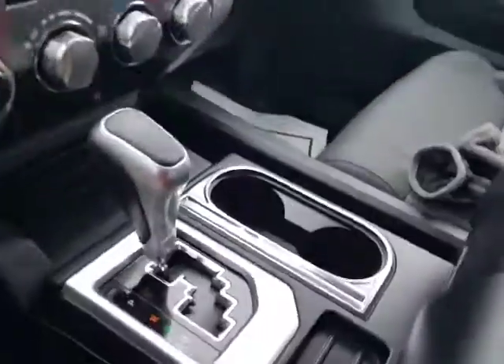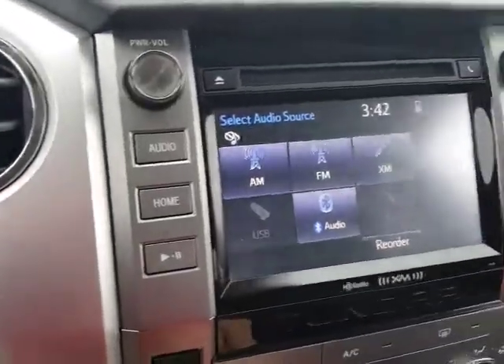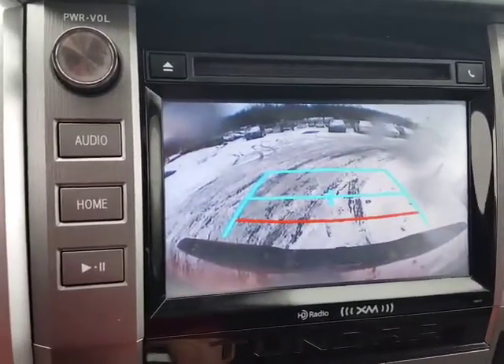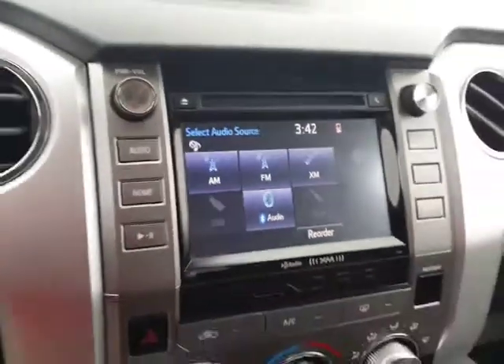This is considered the SR5 package with the center console, so you have bucket seats and a giant storage compartment in here, plus an additional cigarette lighter style charger and plenty of space for things like tissues and pens. You've also got your backup camera — let me show you that, it's real nice. It's just beeping because there's a piece of snow on the rear parking sonar that I need to wipe off.